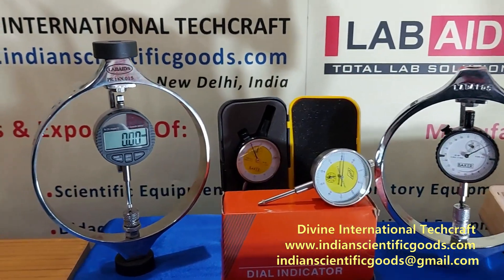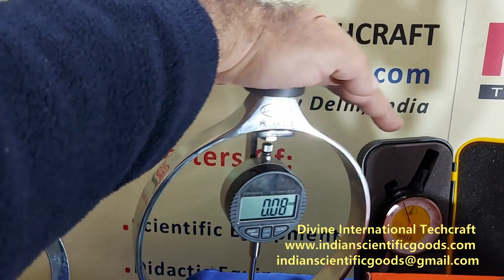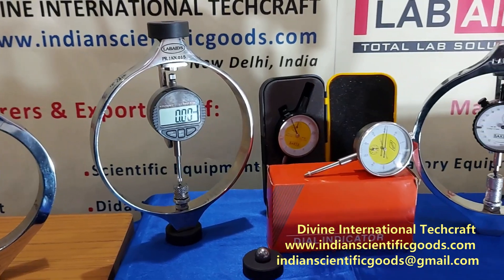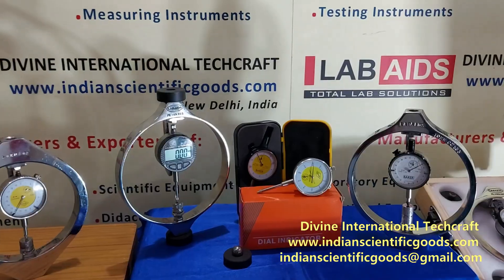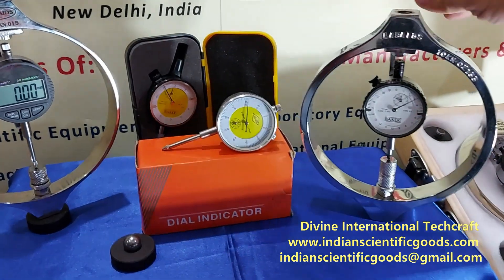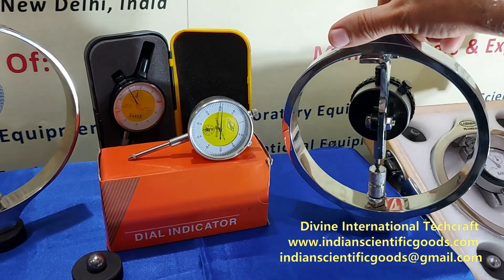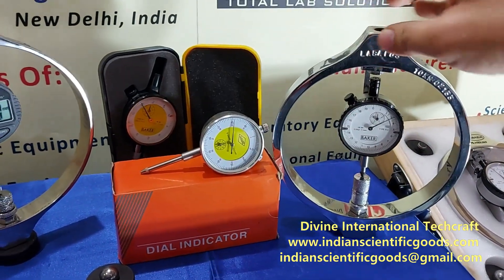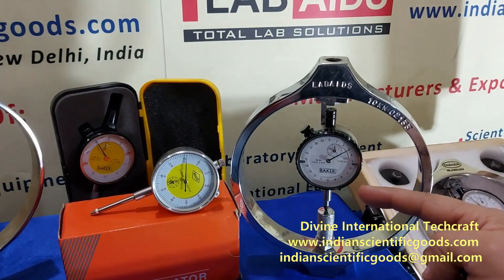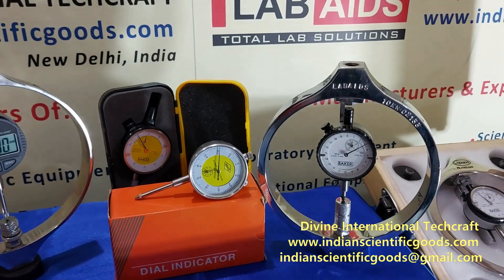The proving rings have high elasticity and on removing the load they regain their original shape, provided they are loaded within their elastic limits. A dial gauge and plunger anvil is mounted on brackets clamped onto the ring body. The dial gauge is held perfectly rigid without the remote chance of shifting due to inadvertent shocks or pressures exerted on it.